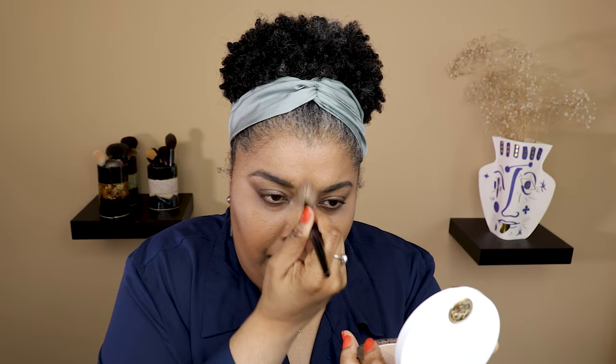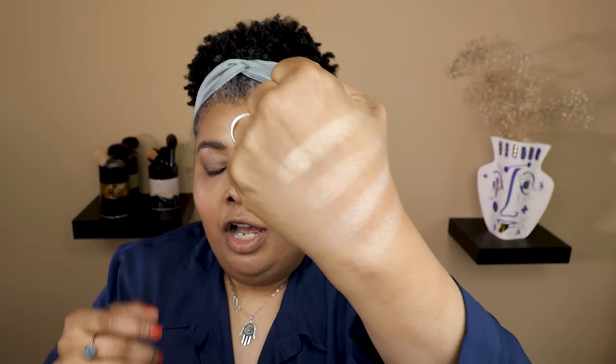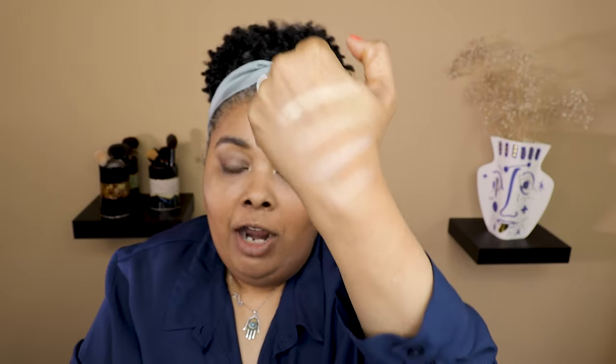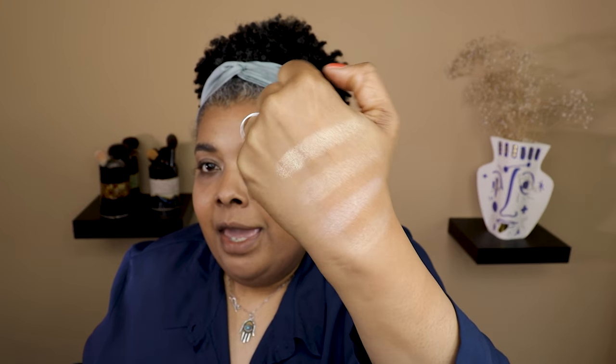I wanted to swatch the new highlighters against two other Hermes ones I have. This one is the Perma Brass — the super gold one — and this one down here is 02 Mirage. The two new ones are not as bright as those two; the gold one is super in-your-face, but these are more wearable. Those are the four Hermes highlighters I have.